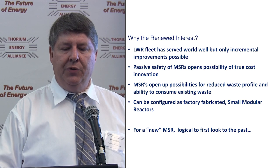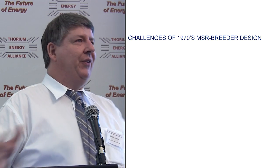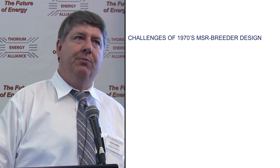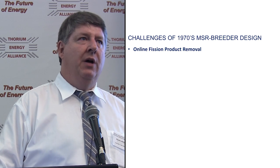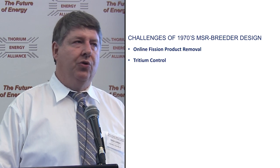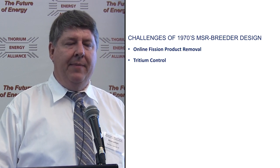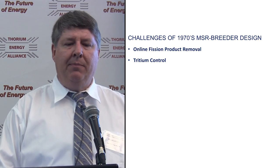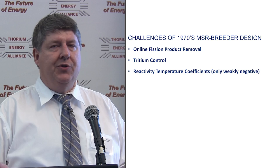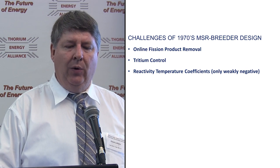Now getting quite technical: a lot of challenges exist for that textbook design from the 1970s. Online fission product removal — do not underestimate the difficulty of that. Much simpler than processing solid fuels, but still a great challenge. Tritium control: molten salt reactors using enriched lithium and beryllium as their carrier salt will produce a fair amount of tritium, and stopping tritium has this annoying habit of going right through hot metal walls. Reactivity coefficients: you always want the reactor to power down if the temperature gets hotter. They were the needed negative, but only calculated to be quite weakly negative.